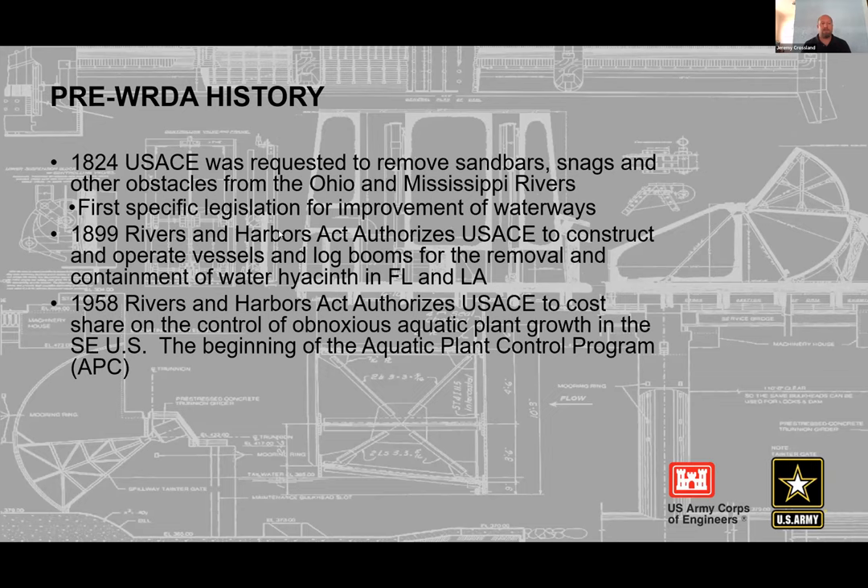The 1899 act charged the Corps with removal and management of water hyacinths in Florida and Louisiana. That went on for several decades, and in the 1940s another plant — alligator weed — became prevalent. In 1958, the Rivers and Harbors Act created the Aquatic Plant Control Program, which is still in use today, authorizing control of 'obnoxious aquatic plant growth.' That language was the foundation of the program.